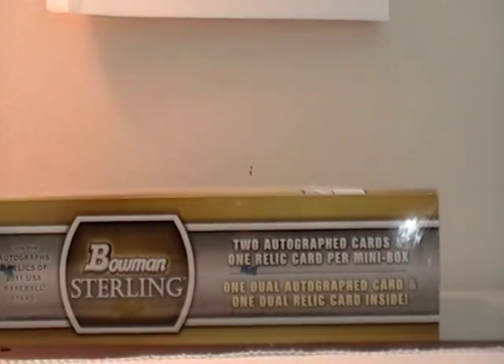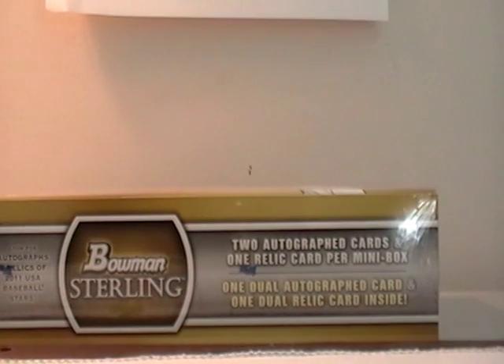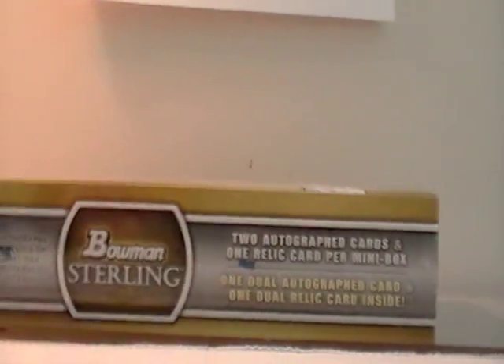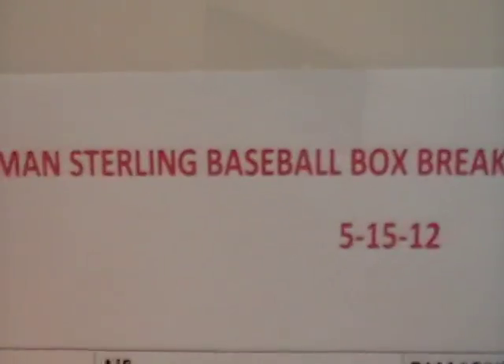Hey guys, it's Big C. It's Thursday afternoon, May 17th, 5:05. I'm going to go ahead and do the Bowman Sterling — I did the whole box instead of the mini box. I'm going to go ahead and show the sign-up sheet. This ended on the 15th — Bowman Sterling baseball break ending 5.15.